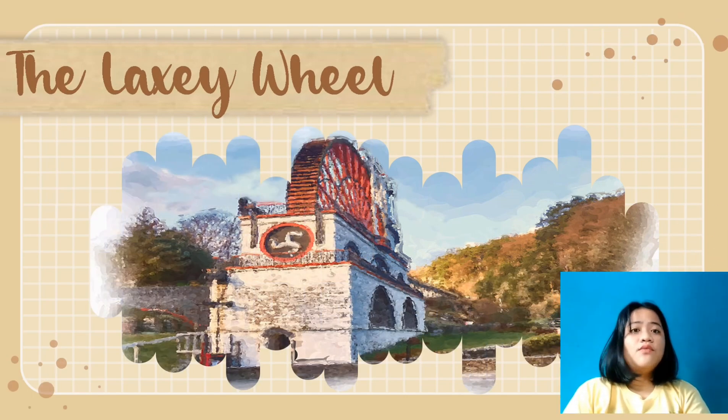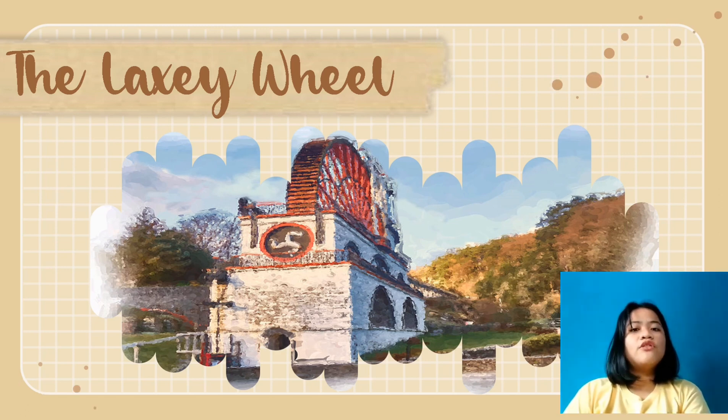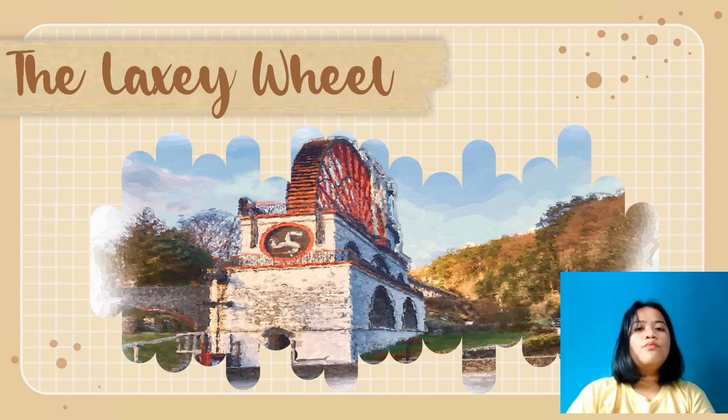This is the image of the Laxey Wheel that has helped the community of Laxey in the Isle of Man for almost 150 years. The Laxey Wheel is one of the largest water wheels in the world. It was built in 1854 to pump water from mine shafts and named Lady Isabella after the wife of Lieutenant Governor Hope, who was the governor at that time.